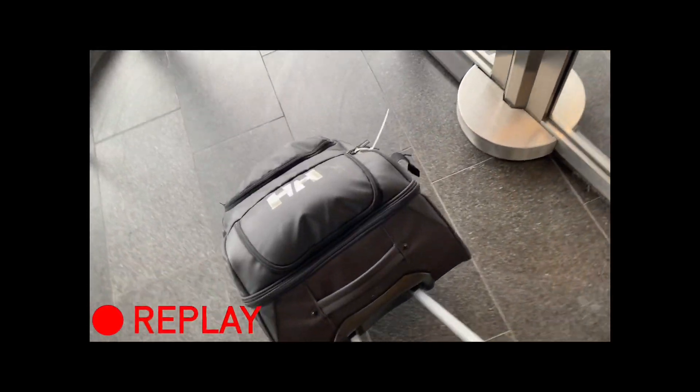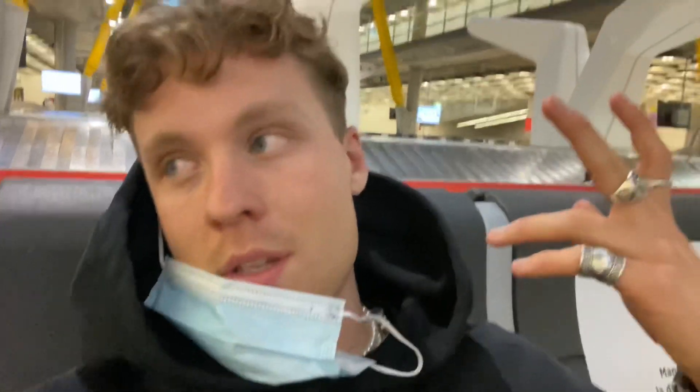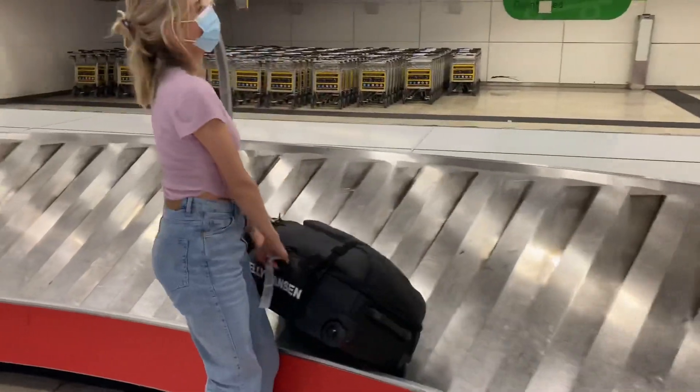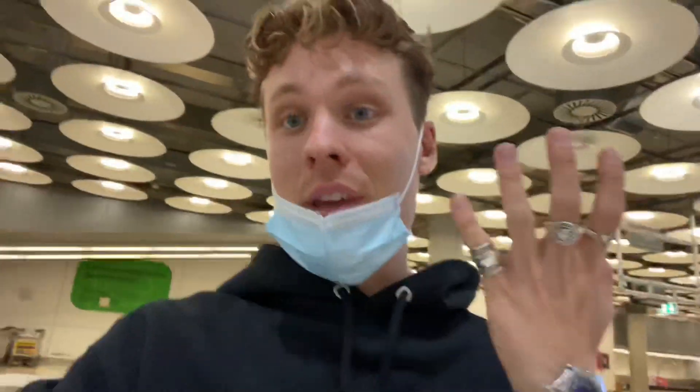So the luggage we forgot earlier in the vlog — there it is, the last luggage. That one has now disappeared. So all that stress for nothing. We'll give it like 50 more minutes of wait, but it doesn't look very bright. Look what it is — it just took one hour, but it came.